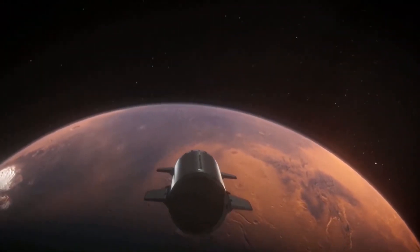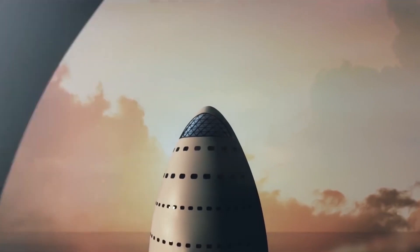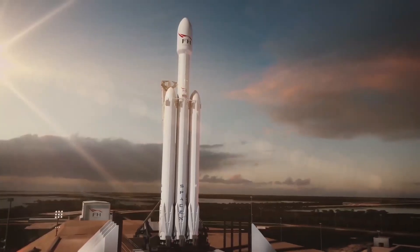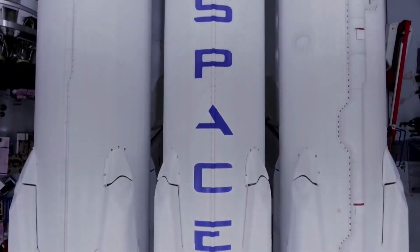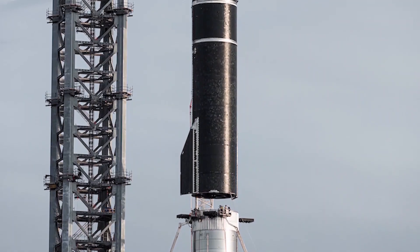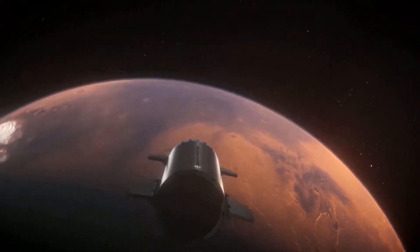This overall vision has held firm over the past three years, but Musk has repeatedly tweaked the design and the system's name. In 2017, he announced that the ITS was now the BFR, which stood for Big Falcon Rocket. The BFR was shorter, slimmer, and less powerful than its design predecessor, measuring 348 feet tall by 30 feet wide when stacked and featuring only 31 Raptor engines on the booster and six on the spaceship.